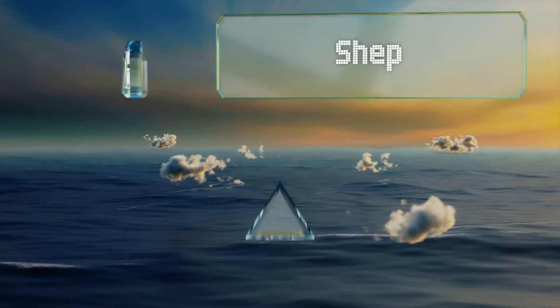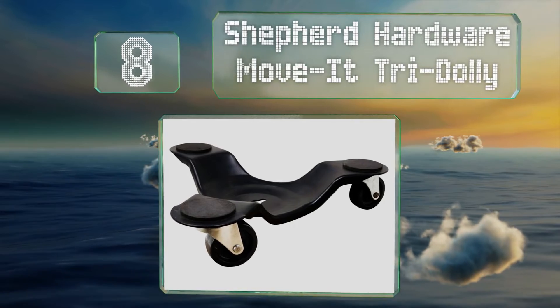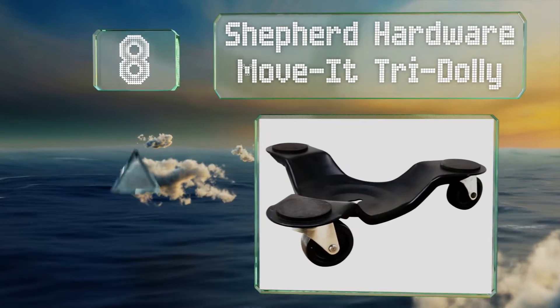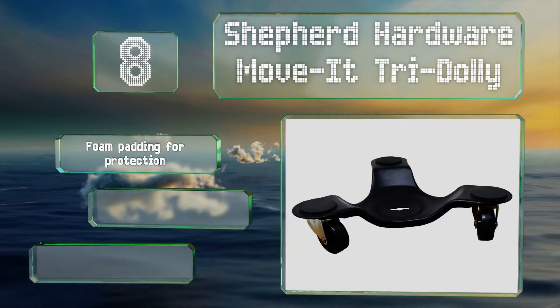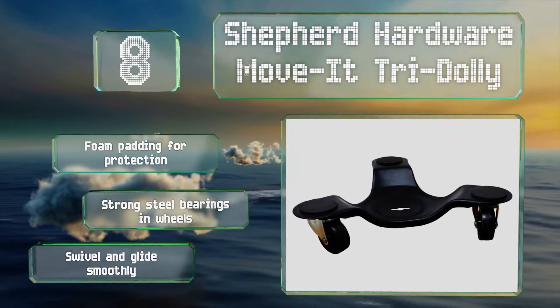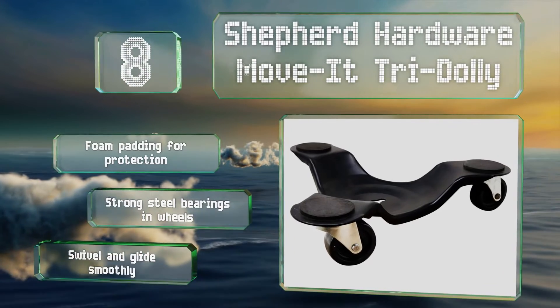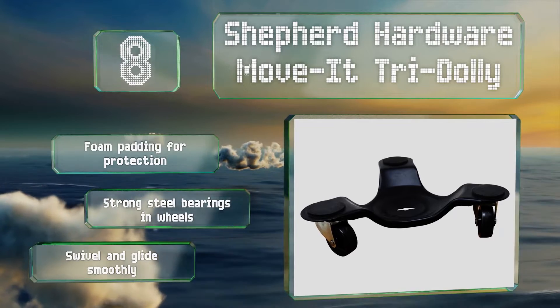Coming in at number 8 on our list, the Shepard Hardware Move-It Tri-Dolly sports a low-profile design with a center hole you can use to align or secure things you put on top of it. They are sold individually if you have moderately sized pieces to move, but multi-packs are available for big stuff. These come with foam padding for protection and strong steel bearings in the wheels. They swivel and glide smoothly.